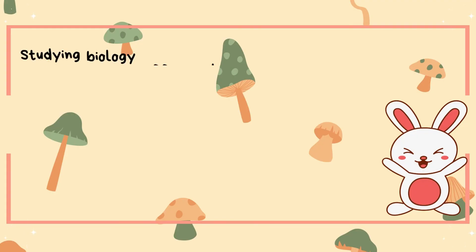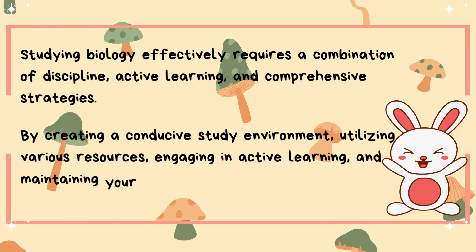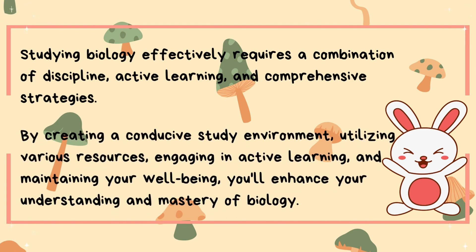Studying biology effectively requires a combination of discipline, active learning, and comprehensive strategies. By creating a conducive study environment, utilizing various resources, engaging in active learning, and maintaining your well-being, you'll enhance your understanding and mastery of biology.